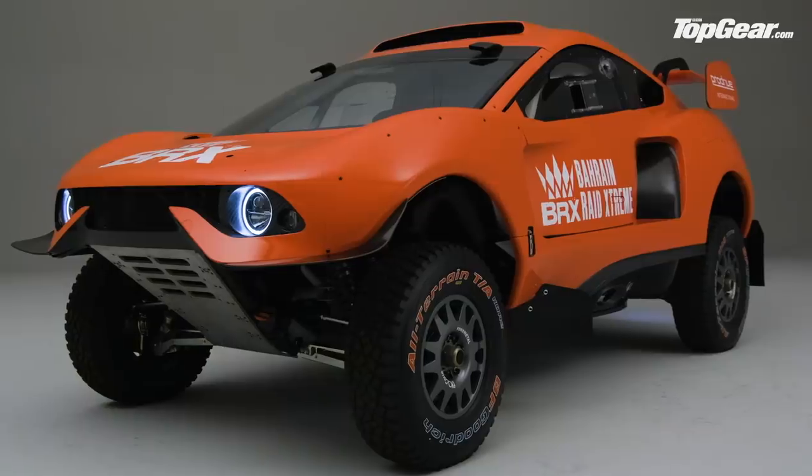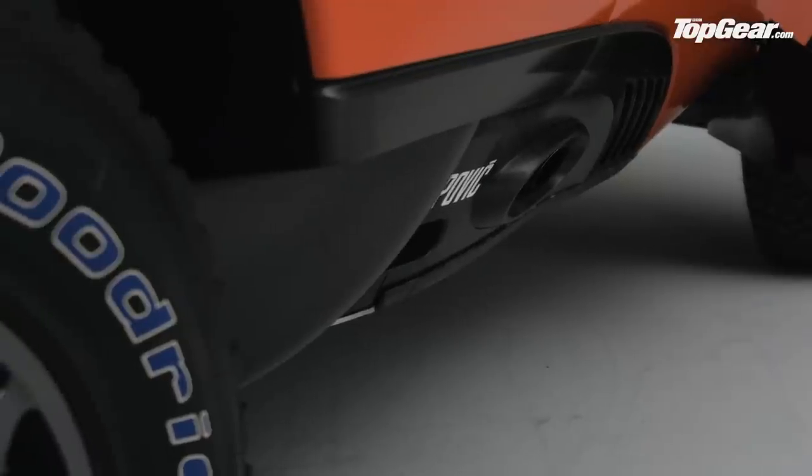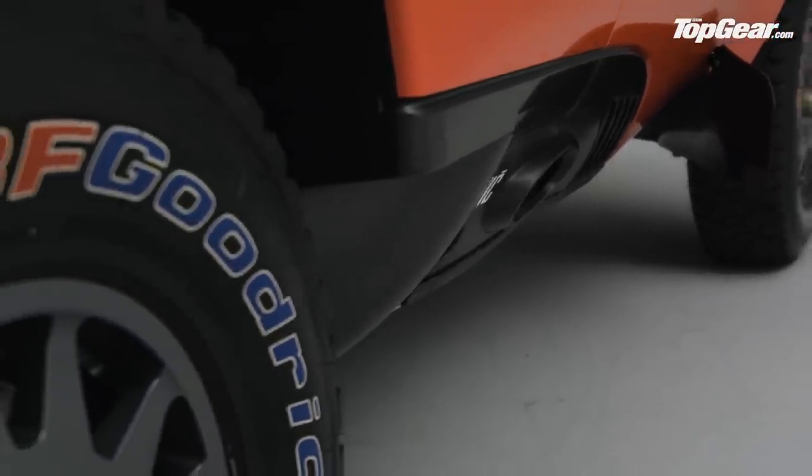So what's the plan after Dakar? Well, ProDrive has set up a new brand, BRX, to build the Hunter. They think they'll be able to assemble about five a year initially for customer racing. But beyond that, they think they might be able to have a role as a military application as an FRV — that's a fast reconnaissance vehicle. Looking even further into the future, they think they might be able to turn it into an SRV. That's a school-run vehicle. Yep — they really are talking about turning this into a road-legal production car. We don't need to hear any more. Sign us up now.